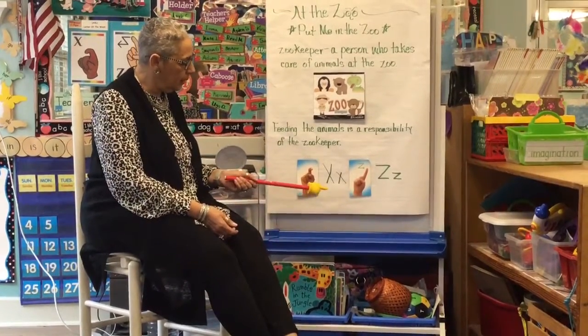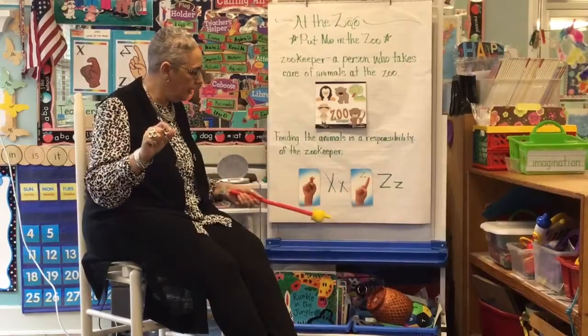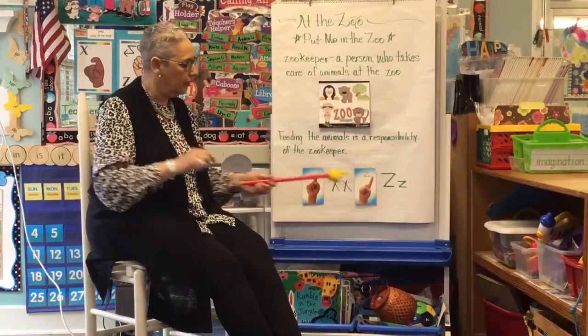Our letters of the week — let's do it together — are X and Z. Let's do that again: the letter X and Z. Very good.